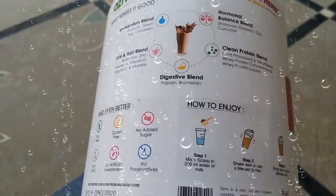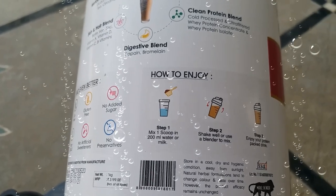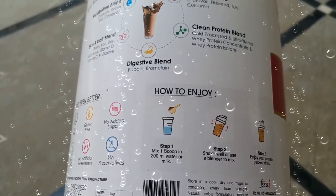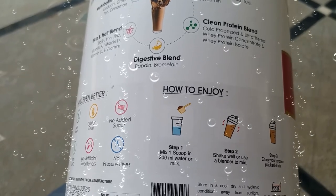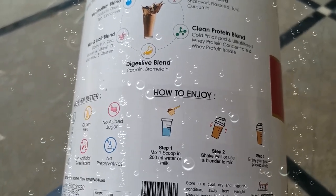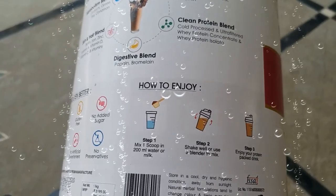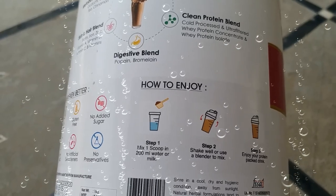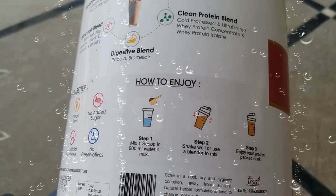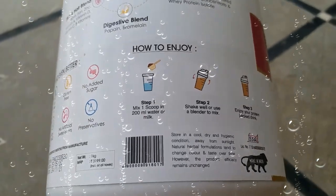To enjoy it on a daily basis, take 200 ml of water either in a glass or in a shaker, add one scoop of the powder, stir or shake it well so that the powder mixes completely with no lumps, and then enjoy the protein drink.